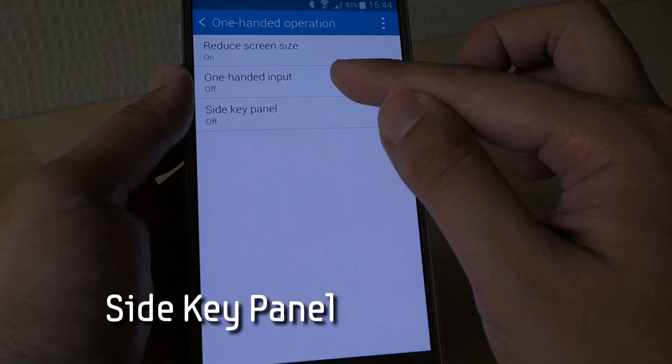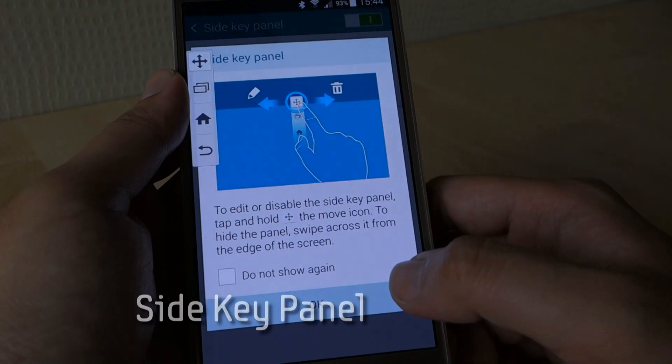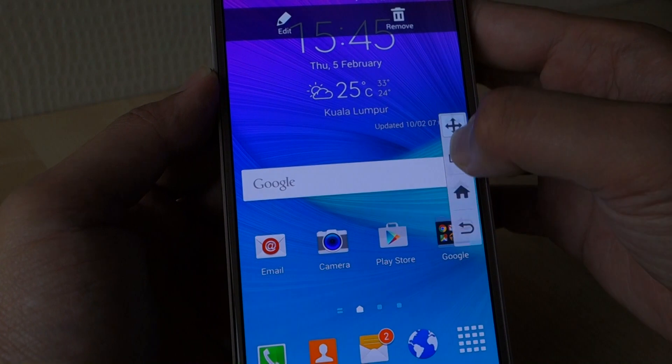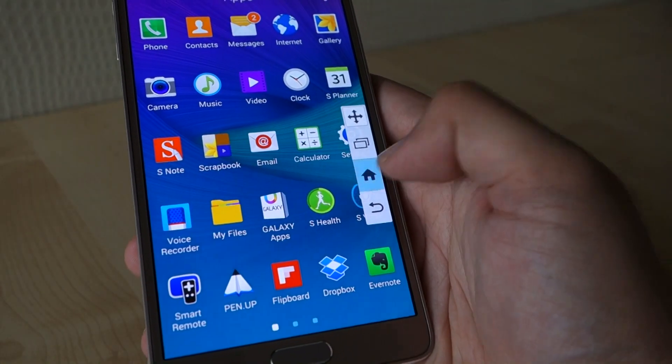Number 2: side key panel. If you don't want to resize your screen, you can try out the side key panel which lets you float the physical buttons options such as home, back, and recent apps key across the screen. This option can also be found on the one-handed operation menu, and there's also the option to add shortcuts to view apps and the menu key.